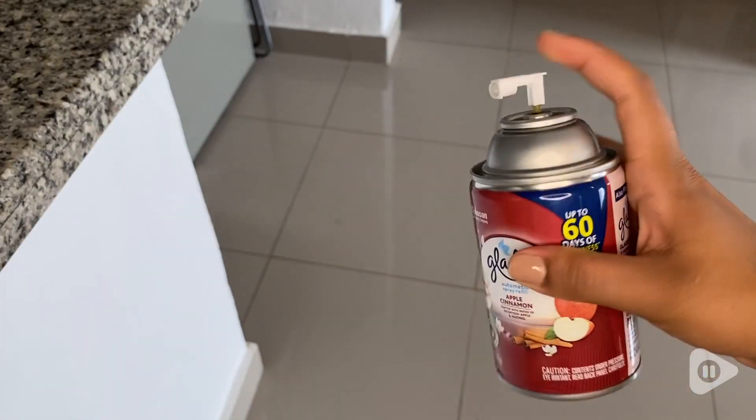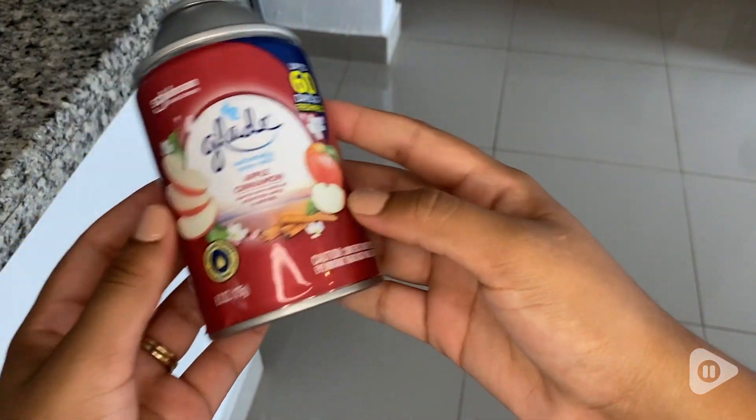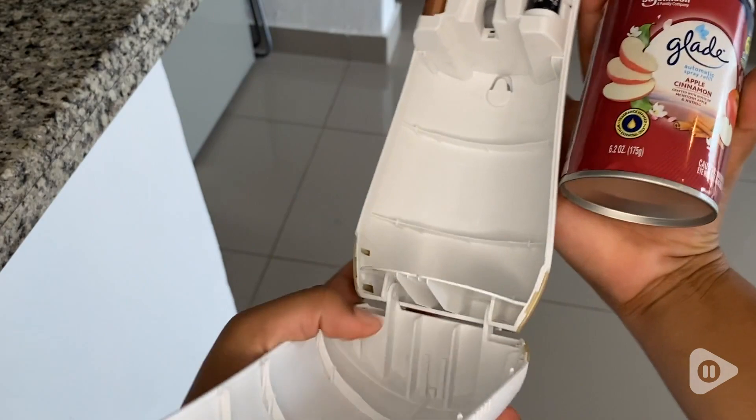Hi guys, I'm Hasla with WTI and I love smells, especially apple and cinnamon. A combination of both of these ingredients makes the perfect air freshener for your home. This is the Apple Cinnamon Automatic Refill from Glade.